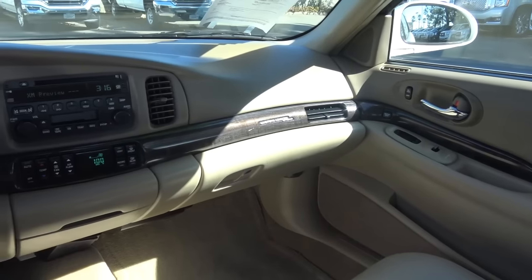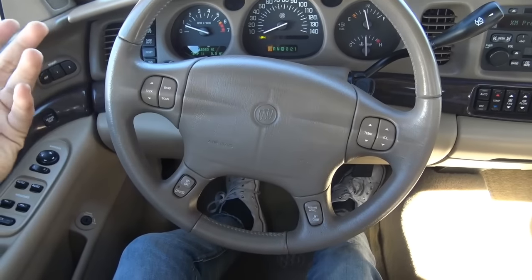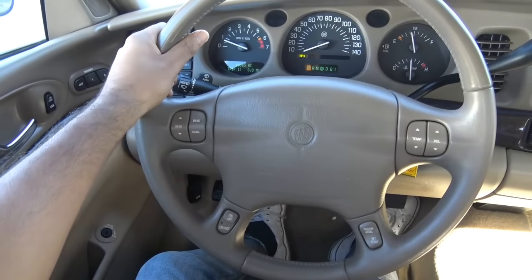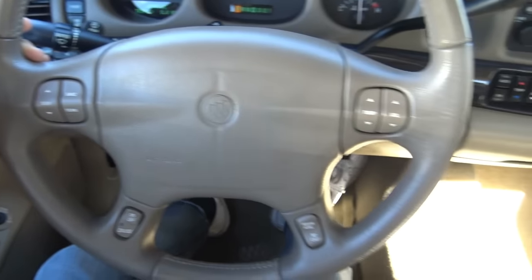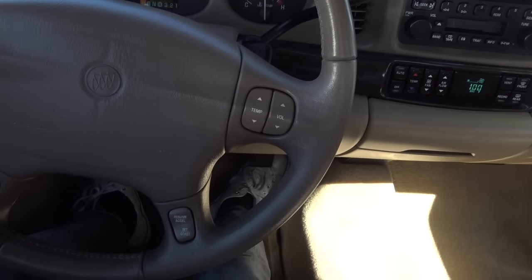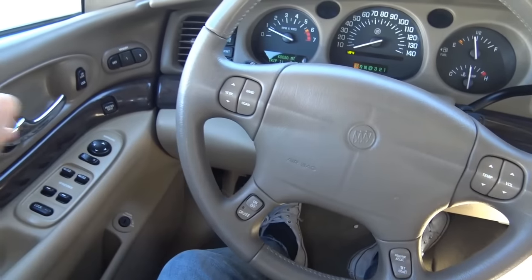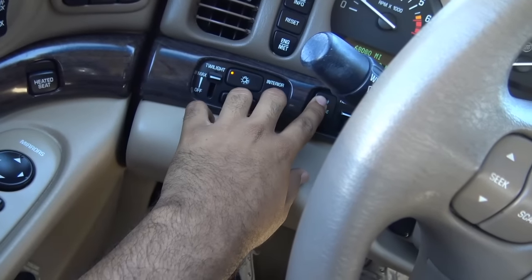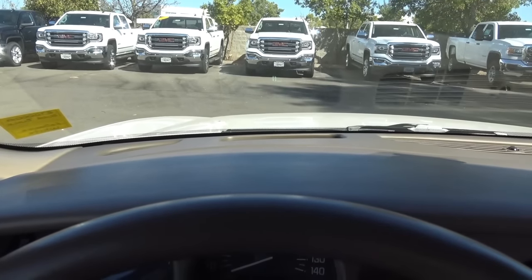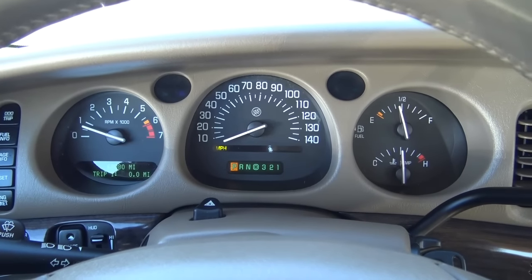Some interior trim pieces feel a little flimsy and cheap — they creak quite a lot, and that was true of many General Motors vehicles back in 2005. Coming to the steering wheel, I'm not a huge fan of this thin steering wheel rim; I'm just used to the bulkier rims in today's vehicles. You do have steering wheel-mounted audio controls and temperature controls too — I wish more modern vehicles would do that. You also have cruise control down here. One unique feature that may surprise you is that the LeSabre has a heads-up display.